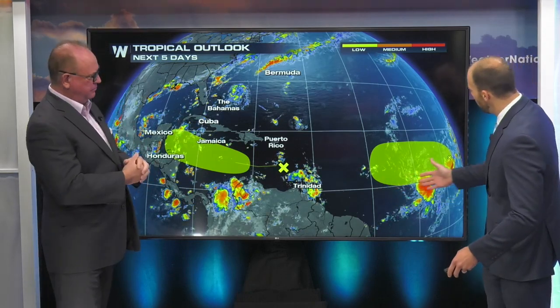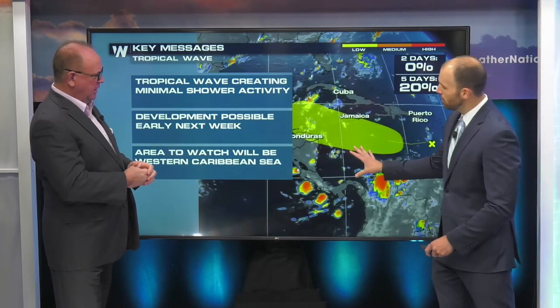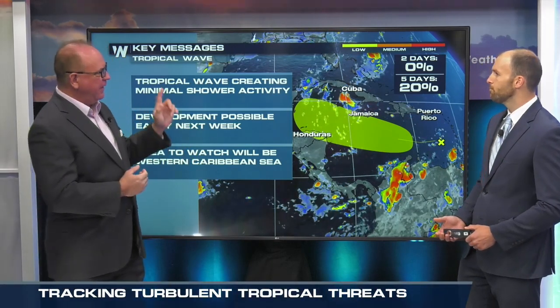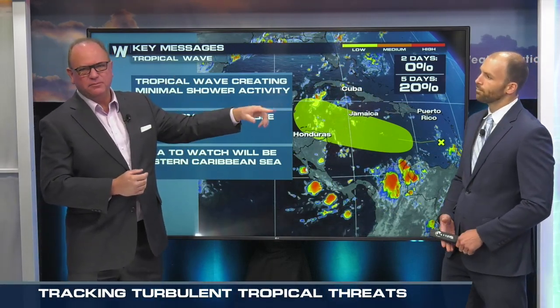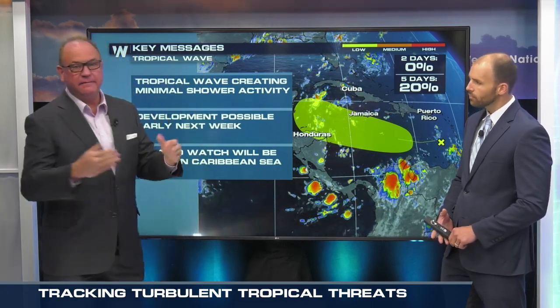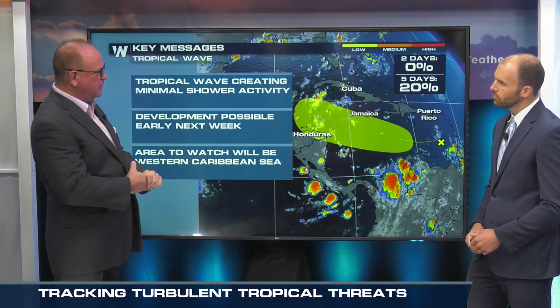Starting to get a little more active out there. Two low chances — one that's way far away. A few tropical waves here, thousands of miles away. Dr. Jim and I are watching this one most closely, that is moving through the Caribbean Sea. That one way out there in the Atlantic has really no chance to come down the pike; it's going to take a right-hand turn if it does become anything. What's interesting is this one coming into the Caribbean.